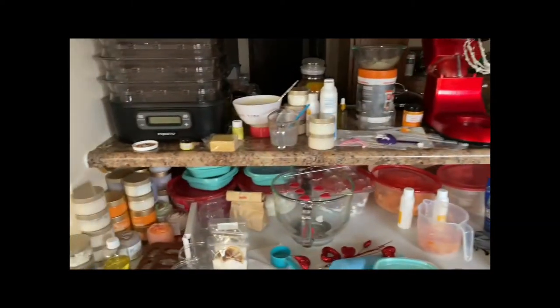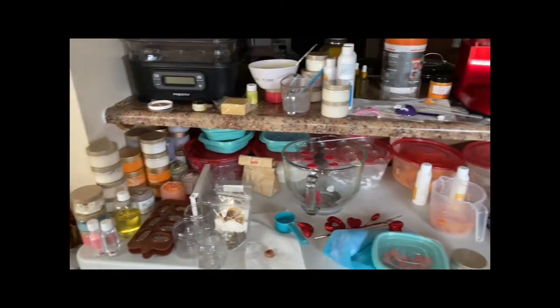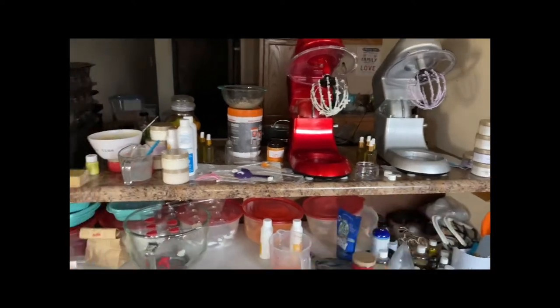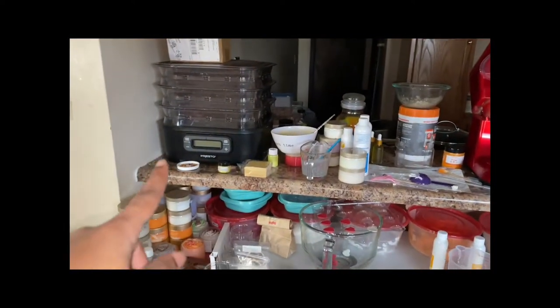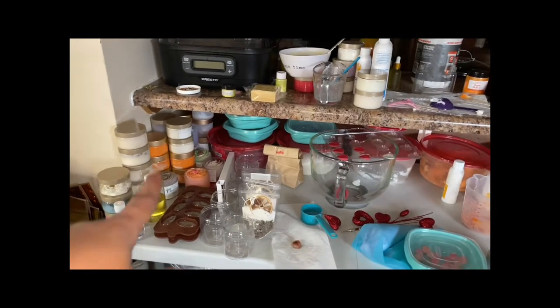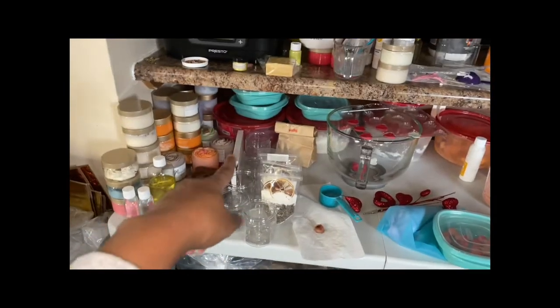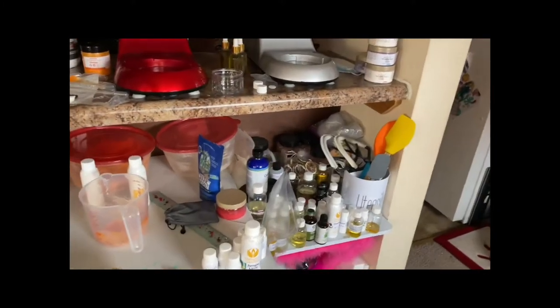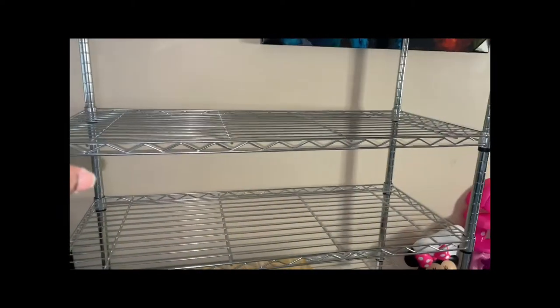I bought the rack because, y'all, look at this — y'all see this? A hot damn mess. Those two are going to stay up there. This right here is going to move to the top of the rack. All the extra little containers I was working on — that right there is just for display. So I'm about to get to working and move all of this over here. Let's go.